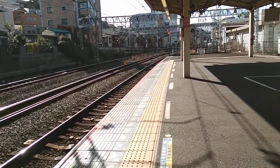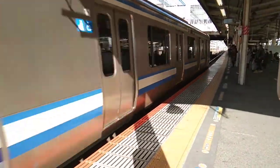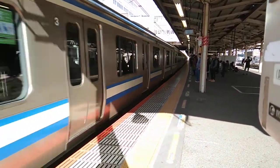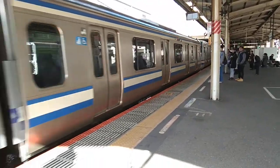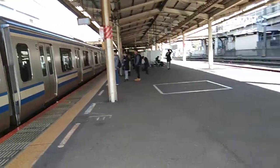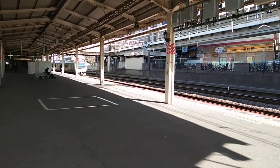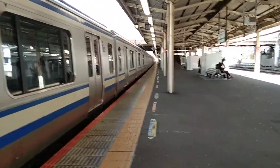I'll see you guys when the 12:39 Narita Airport service arrives into platform one. Narita Airport service now arriving into platform one. And that's exactly what I mean by you have your express services over — so that's just kind of like a new town. The 12:39 Narita International Airport service now departing platform one.